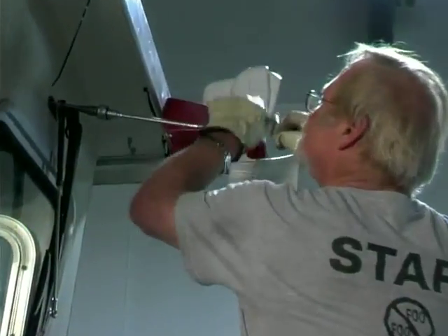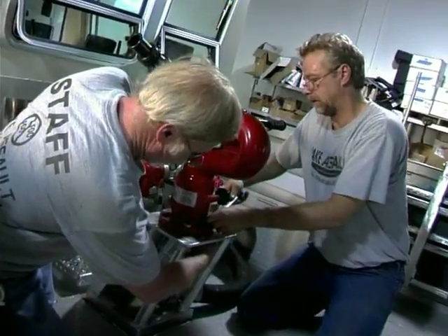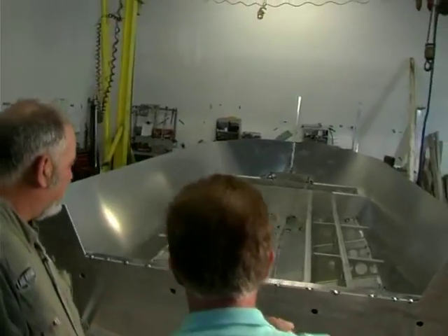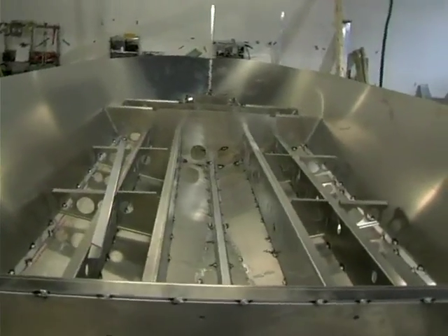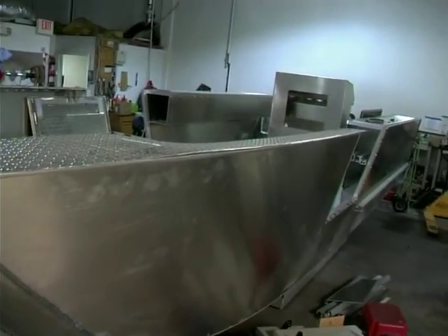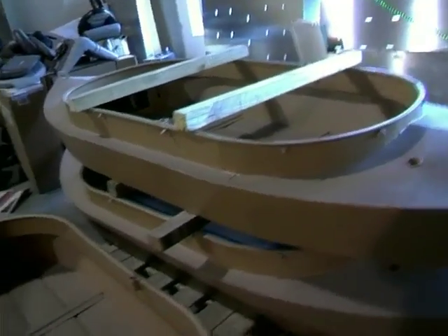Lake Assault Boats custom builds your boat exactly the way you want it. There are no assembly lines at Lake Assault Boats. This gives you a real idea of what the structure of the boat is underneath everything. There's no wood in here, and they will get flotation foam — it's a requirement for the Coast Guard. Your watercraft, regardless of size, gets the attention it needs from start to finish, to be the boat of your dreams, not someone else's.